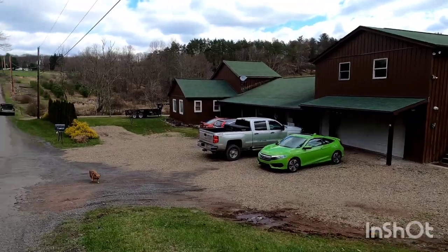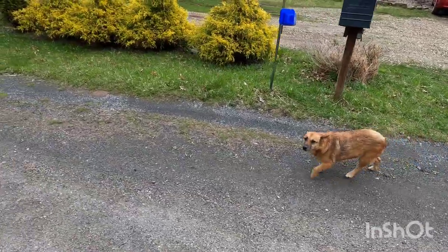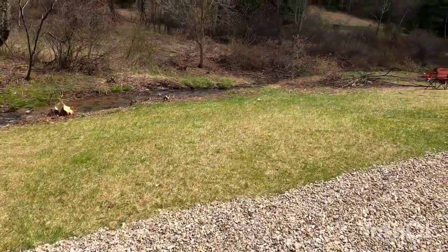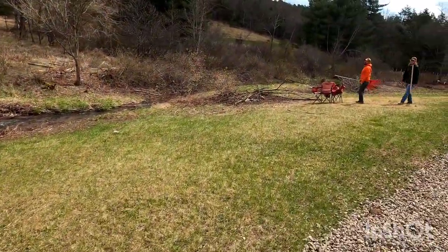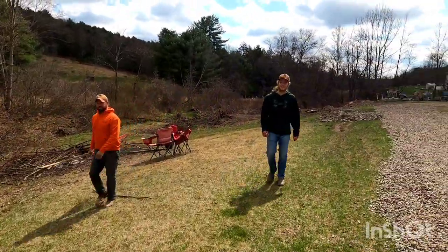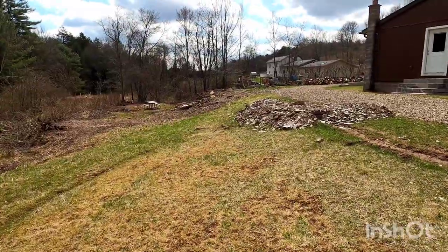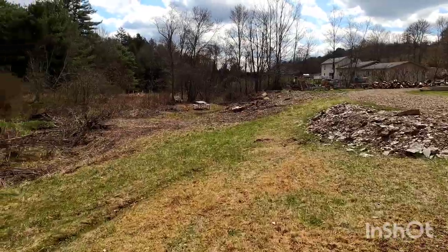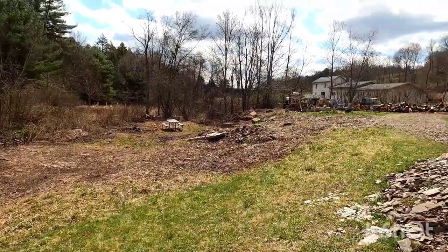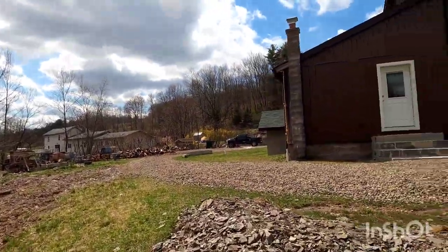Right now we're cleaning out the creek bank. We've been cutting down all the pickers and getting rid of all the brush and stuff. We pretty much doubled the size of our backyard down here. This is all what we're turning into the yard, and that's the yard over there.